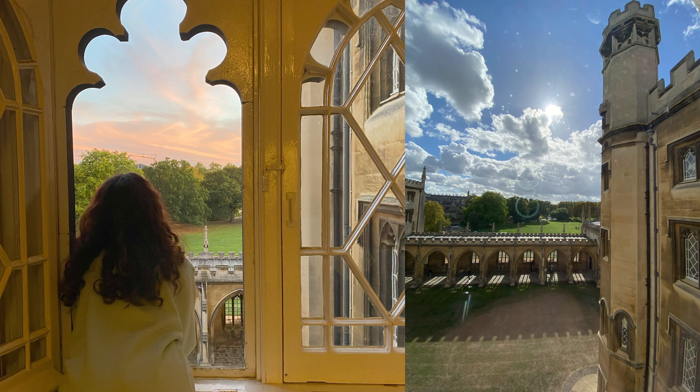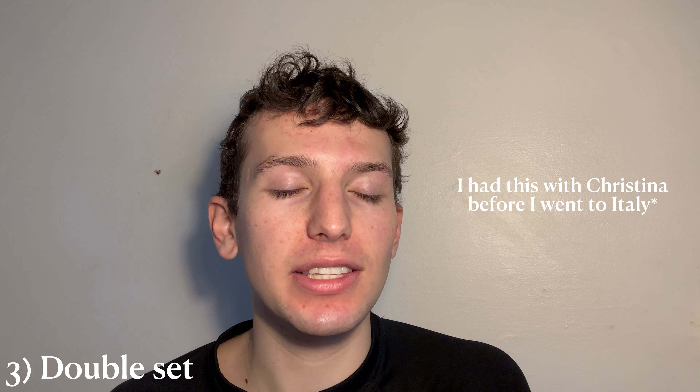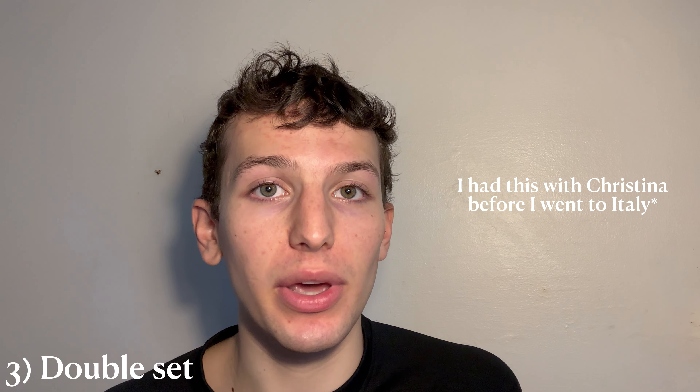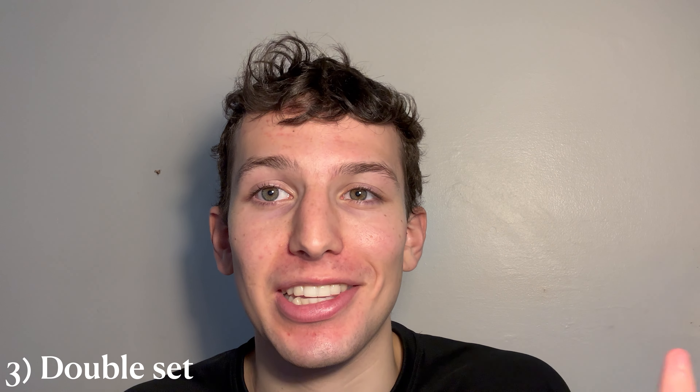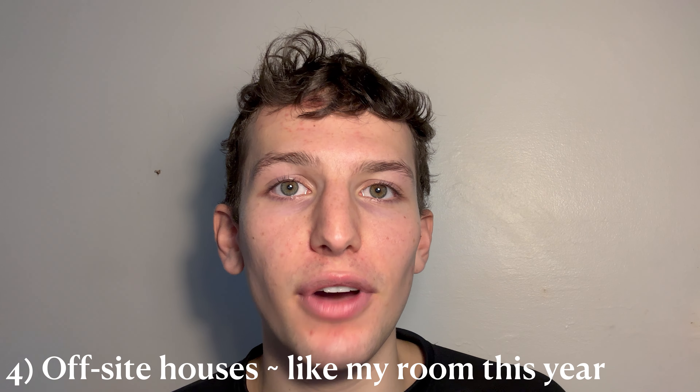However, the double set is on-site and has that classic Cambridge fancy old castle building vibe, so I really enjoyed it. I had this accommodation for a short time in second year before I went to Italy. The pros are that you can live with a friend — it's essentially a mini apartment for two people, and it felt like a sleepover every night with my friend.